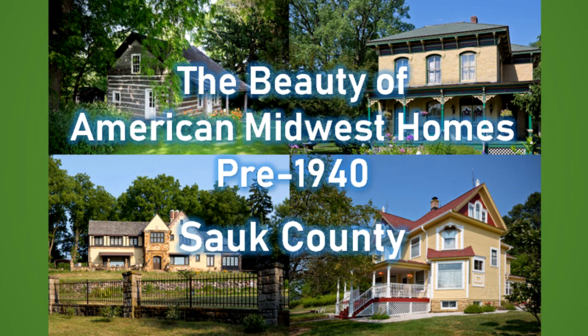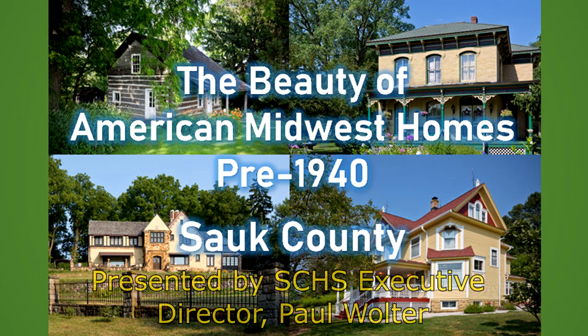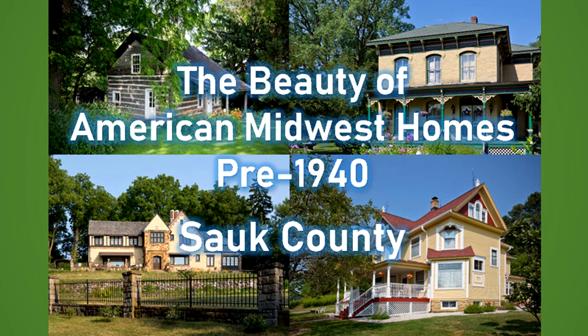Without further ado, let's get to tonight's subject: The Beauty of American Midwest Homes, pre-1940 in Sauk County. This started around 2019 or 2020 with Carol Cradwell and Eric Ochsendorff. Carol is an artist with a studio down on Lake Wisconsin near Merrimack. She is professionally trained and just a wealth of creativity. She was managing a gallery, wanted a new exhibit, and met with me.